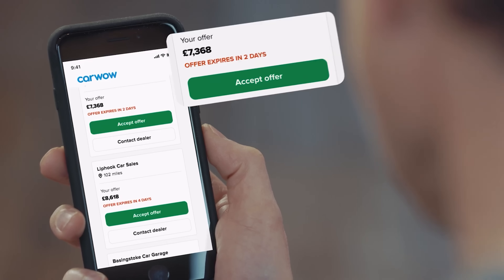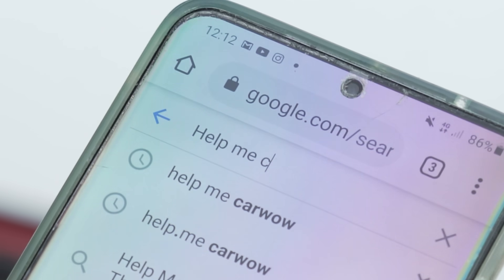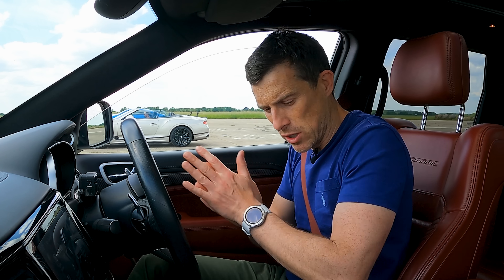Before we race, if you're thinking about selling your current car, make sure you check out CarWow. You can find out how much your car is really worth — just upload some photos and our dealers will bid on your car, then you can accept the highest offer and they'll come to you, take the car away, and put the money straight in your account. It's easy. Click on the pop-up button up there or follow the link in the description. Or alternatively, just google 'Help Me CarWow.' Let's do this race.